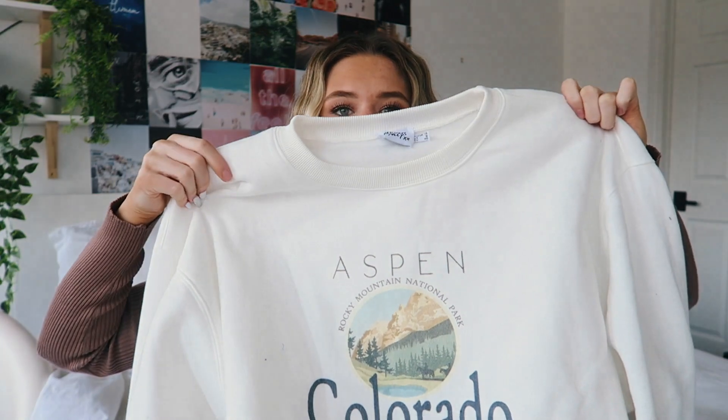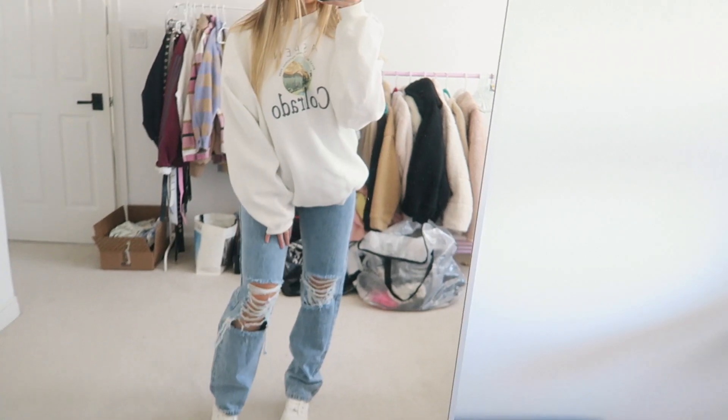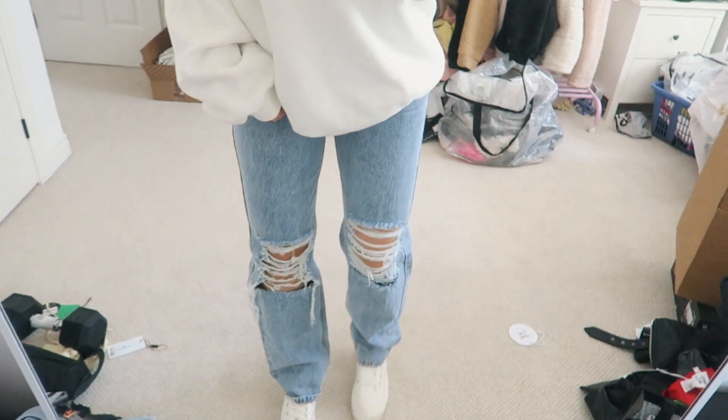The next thing I got was this super comfortable crew neck. It just says Aspen Colorado on it — it's seriously so comfortable. I got this in a US 8 because I wanted it oversized, but honestly I could have gotten a US 6 because it is super oversized. So I'd suggest just sizing up once from your regular size. I'm normally a US 4 and I sized up twice, so definitely just size up once and you'll be good.